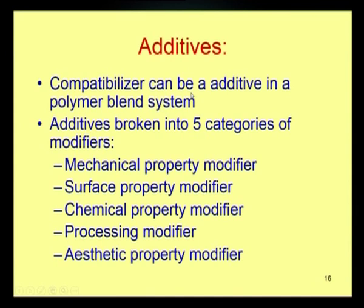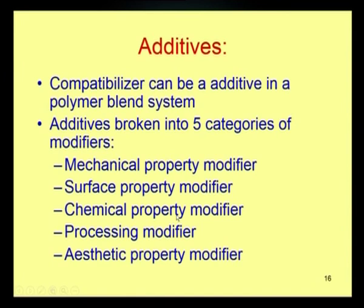The compatibilizer can be considered an additive in a polymer blend system. Additives are foreign substances added in small percentages to improve special properties of a polymer system. Addition of a compatibilizer in the blend system is one type of additive. Additives are broken into five categories of modifiers: mechanical property modifier, surface property modifier, chemical property modifier, processing modifier, and aesthetic property modifier. The compatibilizer may improve any one of these intended properties depending on the blend system chosen.